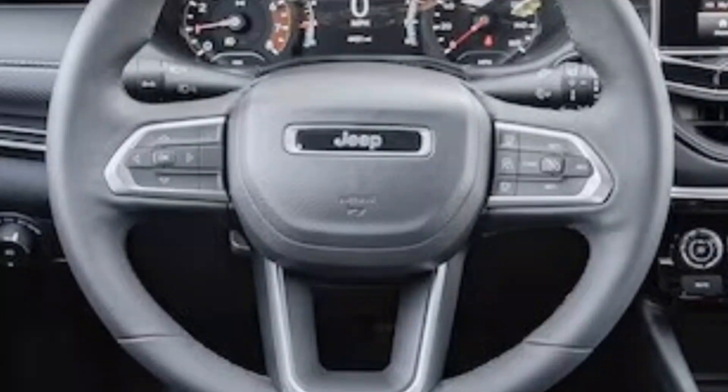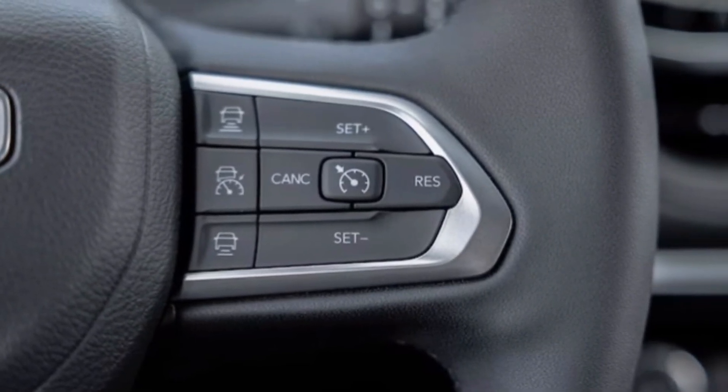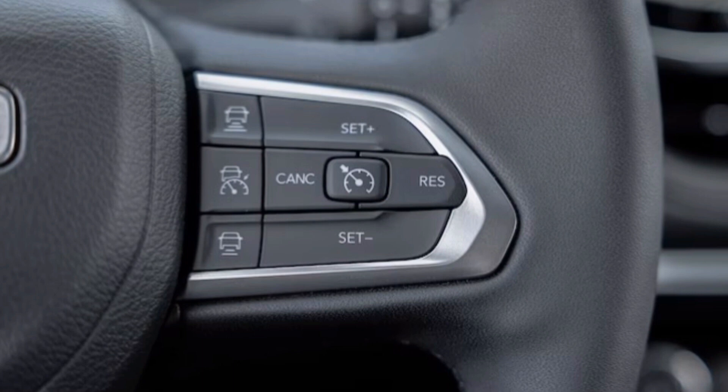And let's not forget about the legendary Jeep 4x4 systems. Whether it's a snowy mountain pass or a muddy back road, the Compass tackles it with confidence. Select terrain lets you adapt to any environment, making you the master of your own adventure.